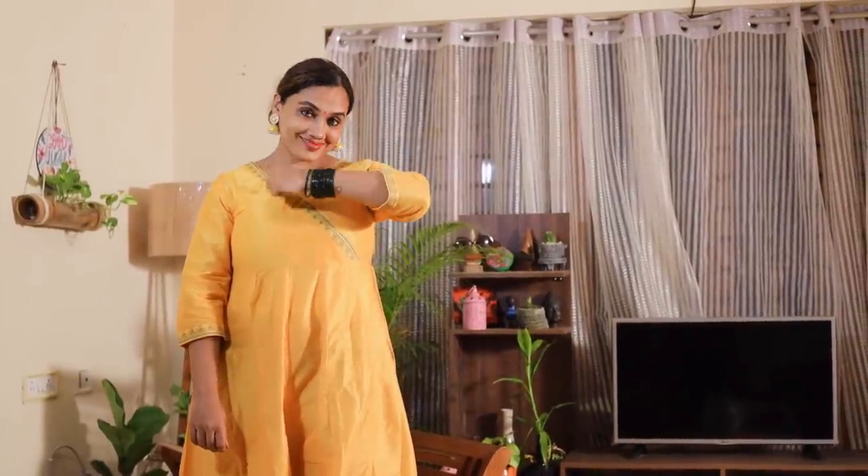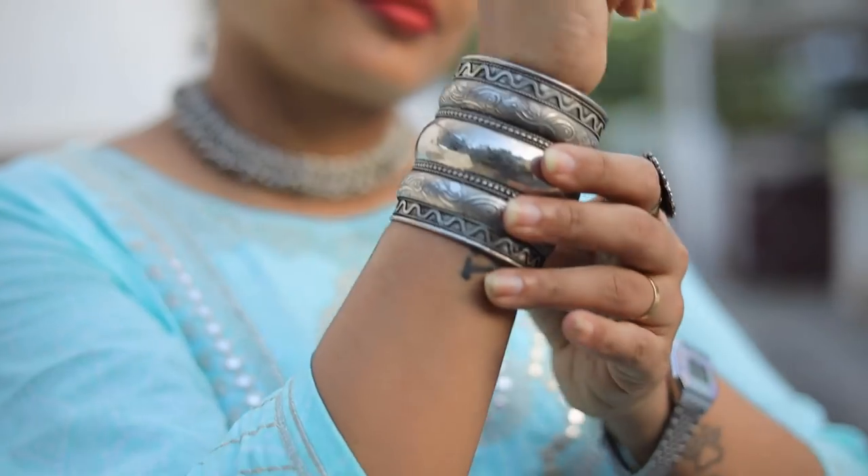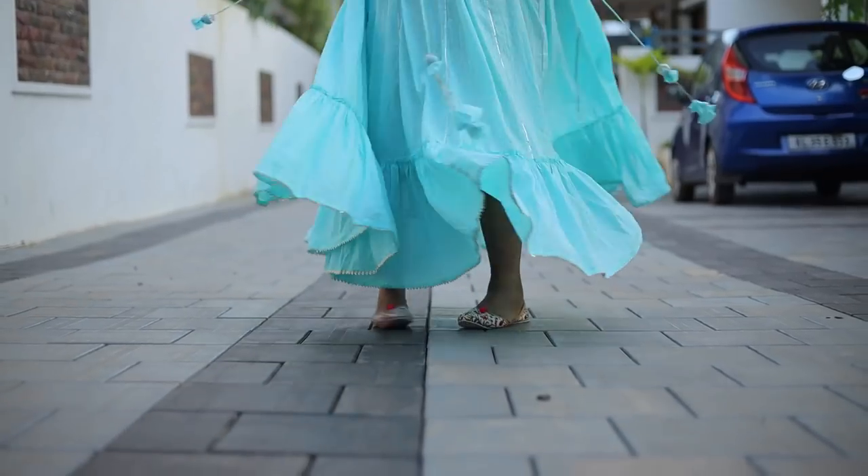This is a long dress. This is an oxidized silver gel accessory.